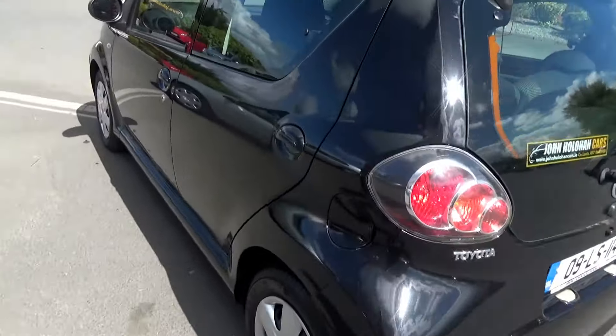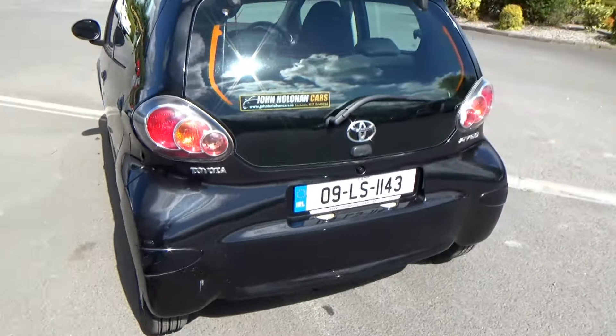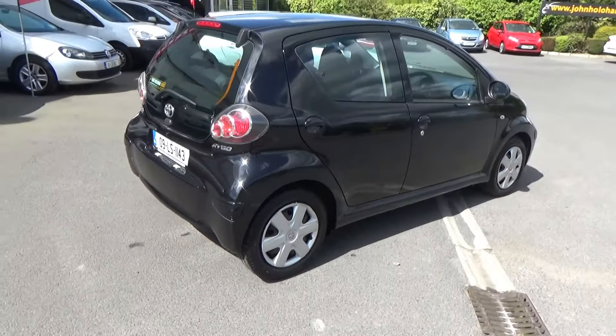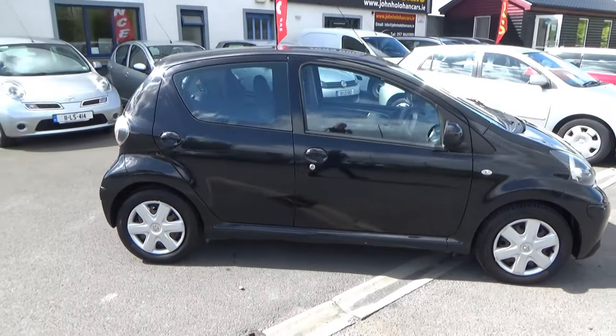The one or two little marks just here have been repaired before — very minor. All our cars come with Cartel History Search just to verify they've never been in a collision, genuine mileage, etc. This is a super little starter car.